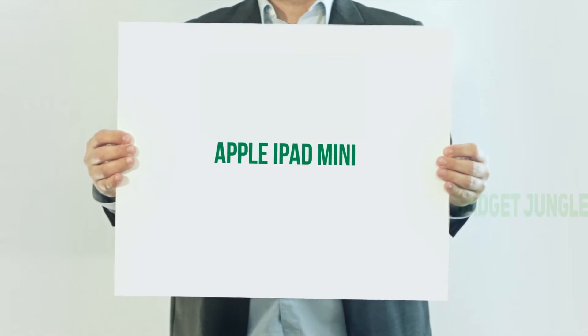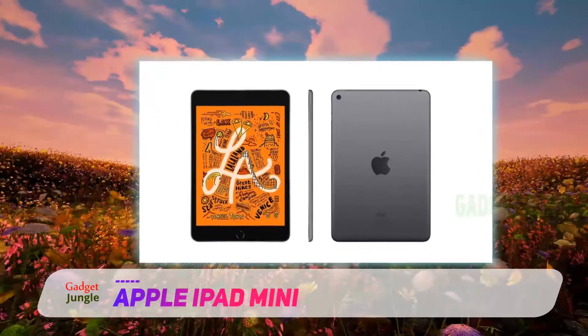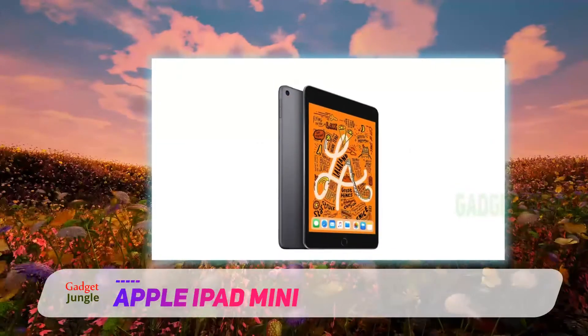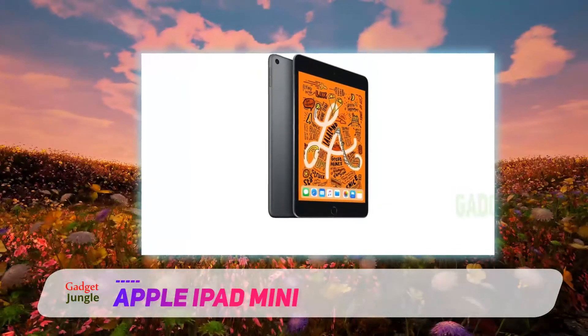Apple iPad mini — ideal for working on the go. Apple's iPad mini measures just 8 x 5.3 inches, so you can easily slip it into a laptop bag or purse. The 7.9-inch Retina display is easy to read in both bright and dim lighting environments, and it features a wide range of colors for lifelike picture quality.